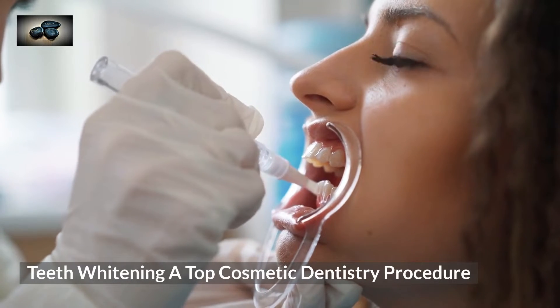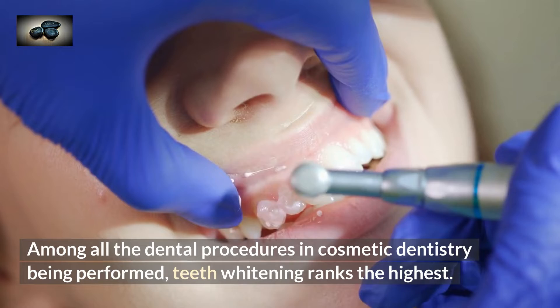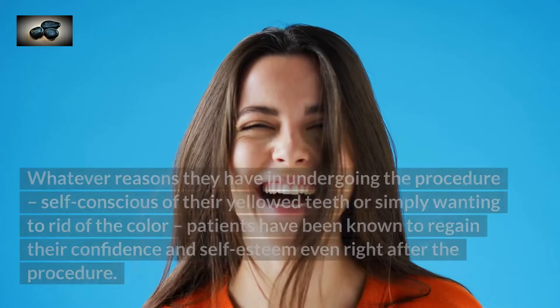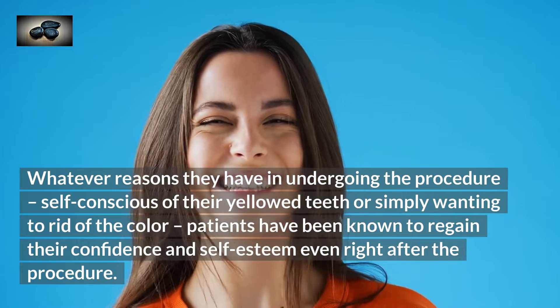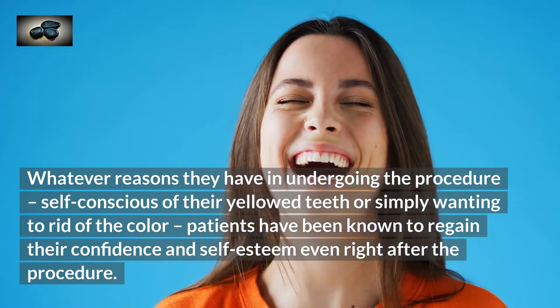Among all the dental procedures in cosmetic dentistry being performed, teeth whitening ranks the highest. Whatever reasons they have in undergoing the procedure — self-conscious of their yellow teeth or simply wanting to rid of the color — patients have been known to regain their confidence and self-esteem even right after the procedure.